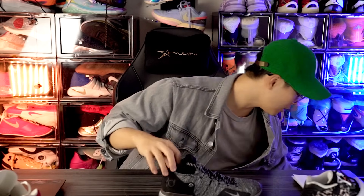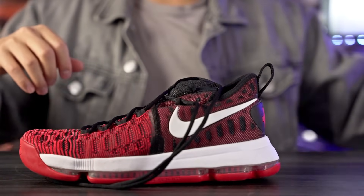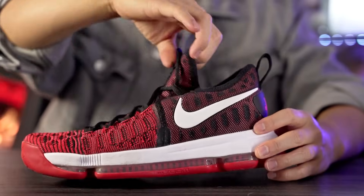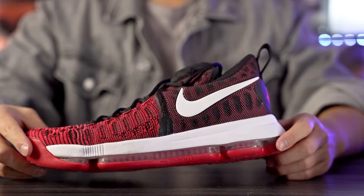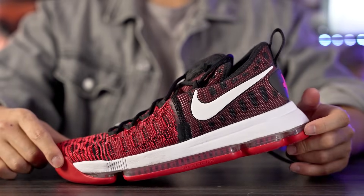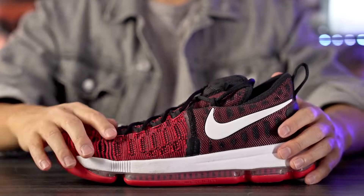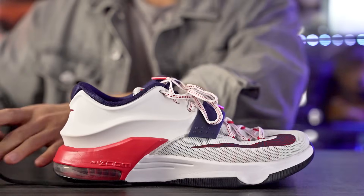I think every other shoe in this entire line looks pretty good, besides the KD1 and KD2, which I don't really like either. Now looking at the best-looking shoes — starting at number five, the KD9 is a great looking shoe. I love the flyknit, it looks awesome, and also the zoom unit just looks great.